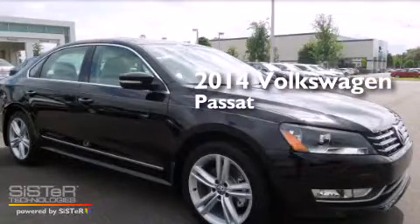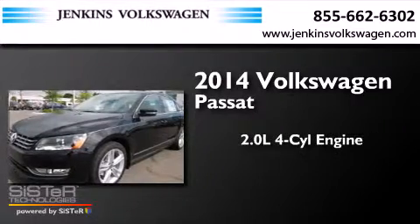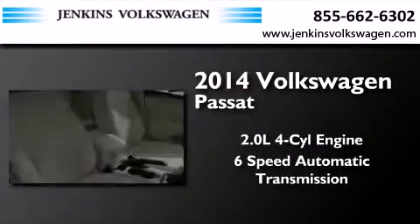This is a brand new 2014 Volkswagen Passat. It features a 2.0-liter four-cylinder engine and a six-speed automatic transmission.